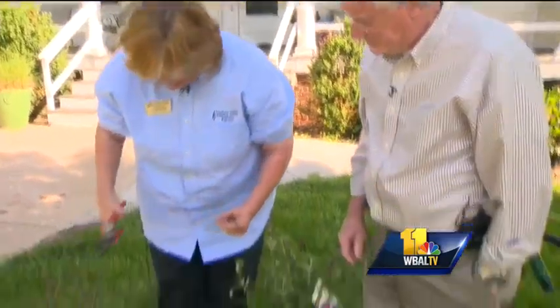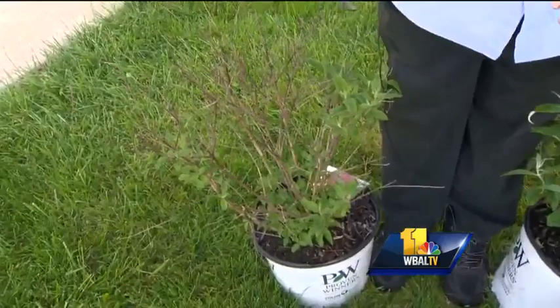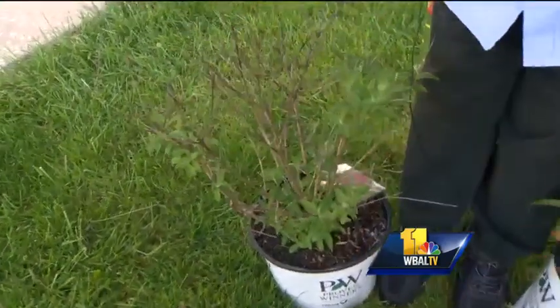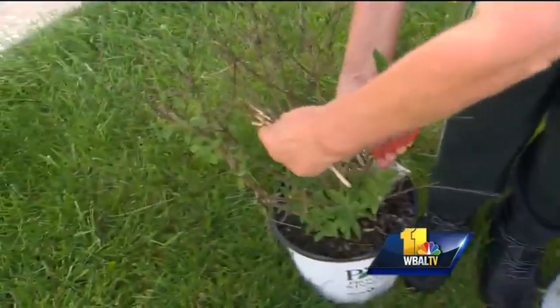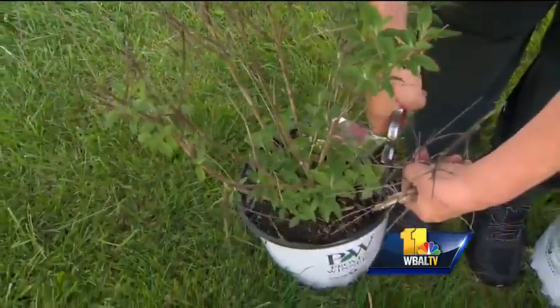This is butterfly bush. We usually recommend that people cut these all the way almost to the ground by about March 1st annually, so they come up fresh every year. You can see where the green has come up here, but we can take this other stuff and really just cut it back so that we can have a better-looking shrub when we are ready to go.